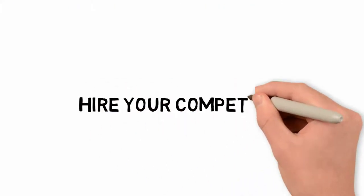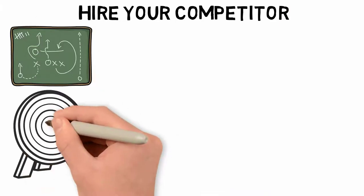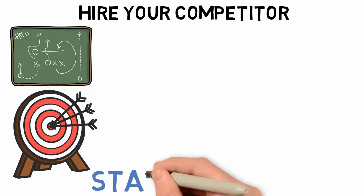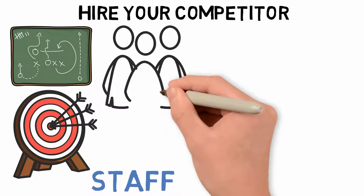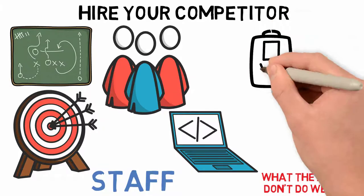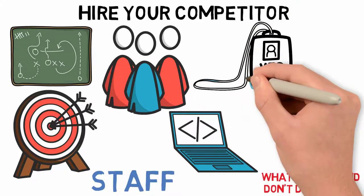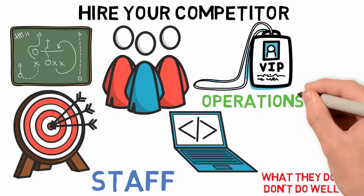Number 8: Hire your competitor. Another useful strategy for understanding your competition is to hire their staff. Hiring employees from a competitor can provide you with the information you need about what they do and don't do well. It also means you will have access to potential hires who may benefit your operations team in the future.